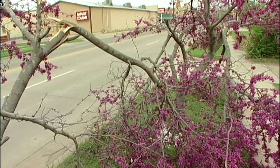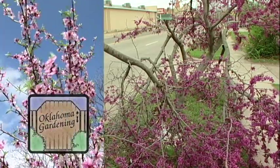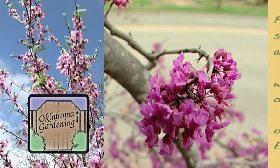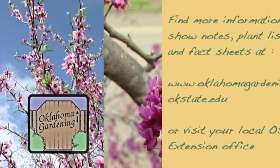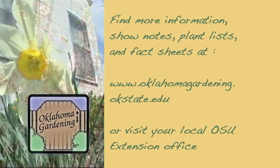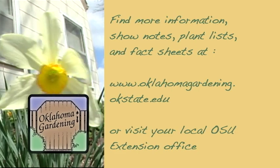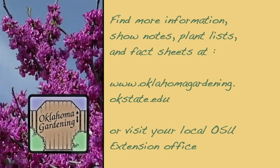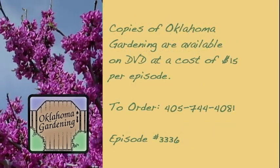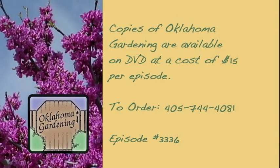Thanks for joining us on Oklahoma Gardening. We'll see you again next week. You may obtain more information, show notes, plant lists, and fact sheets by visiting our website at www.oklahomagardening.okstate.edu or by contacting your local OSU Extension office. Copies of this Oklahoma Gardening are available on DVD at a cost of $15 per episode.